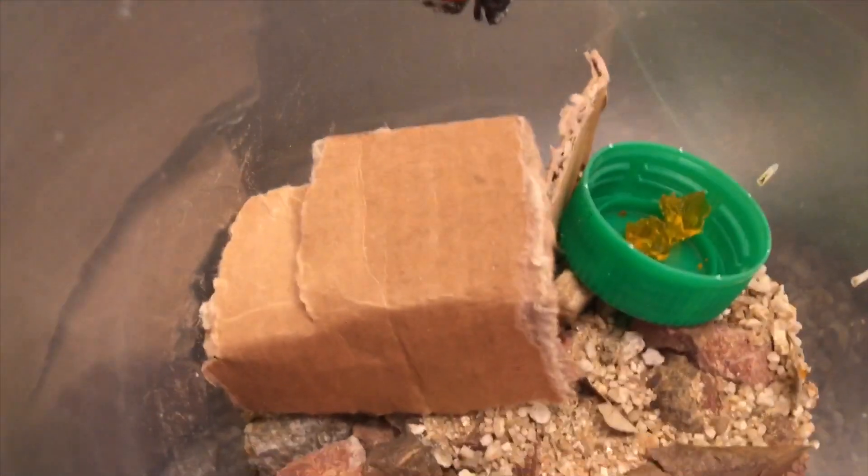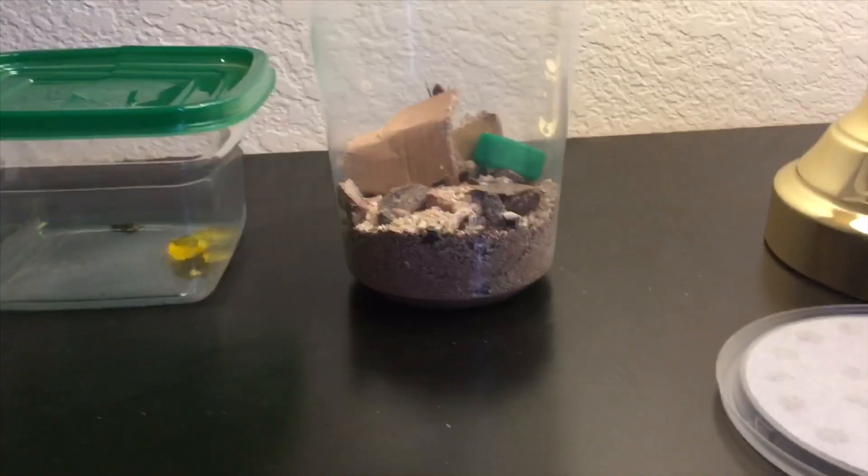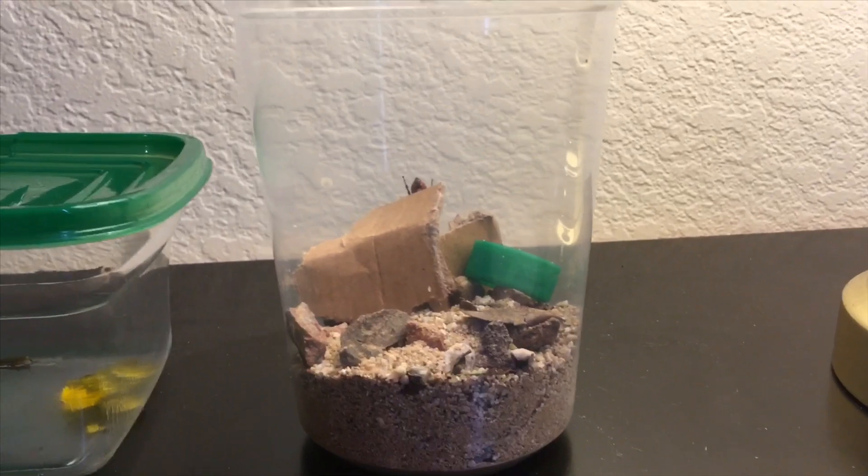Here is my spider. This is its web that it started building. There's a dead cricket in there from last time — that's part of its old web. I put it in here just so it felt comfortable. Here's the spider — this is kind of its home where it sleeps. Like I said before, they do not use their webs to hunt; they just jump on their prey. What they do use their webs for is to build a house and sleep in, so no other things eat it.